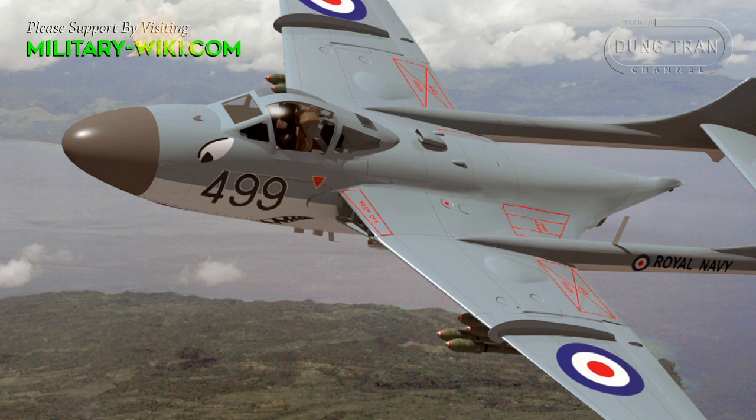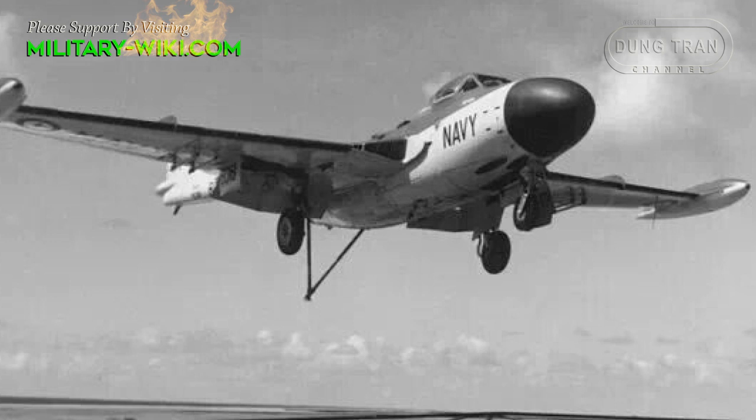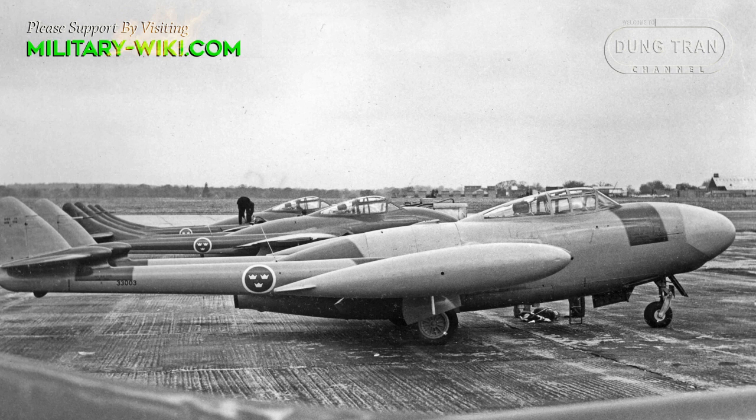The FAW.22 featured a maximum speed of 575 mph, with a range out to 700 miles and a service ceiling up to 39,500 feet. The aircraft exhibited a rate of climb of 5,750 feet per minute.